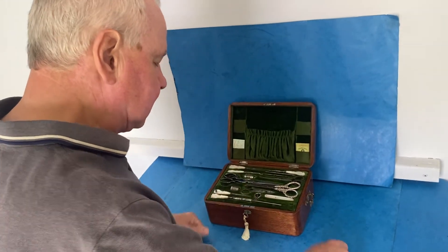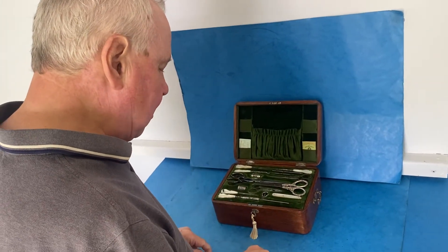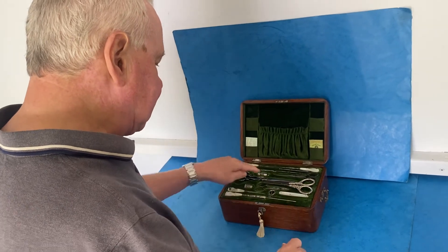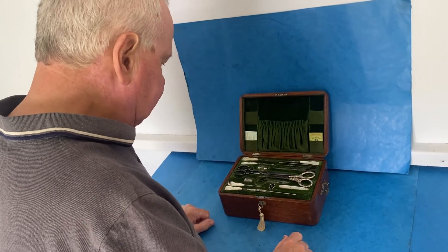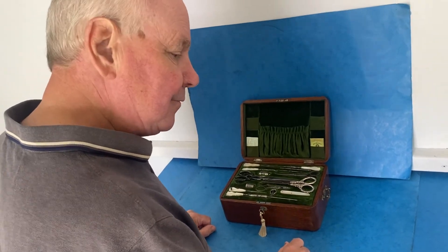The corkscrew was for perfume bottles. There's a silver hallmarked thimble, pen knife, tape measure, and then button hooks and stilettos. It's a great box — thank you very much.